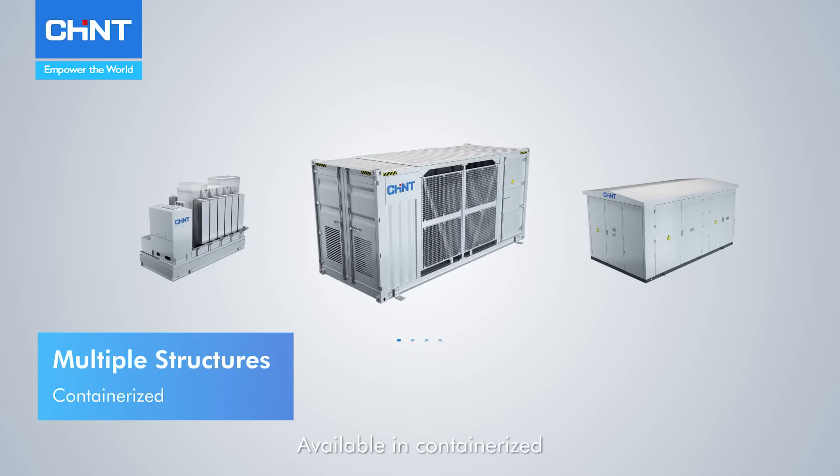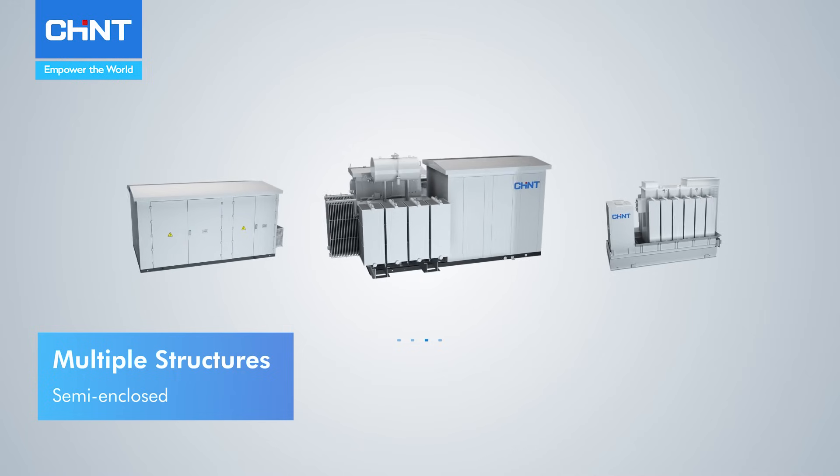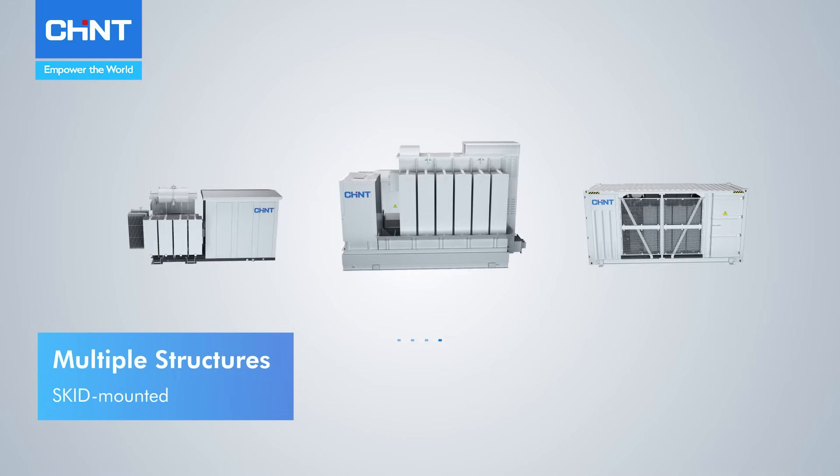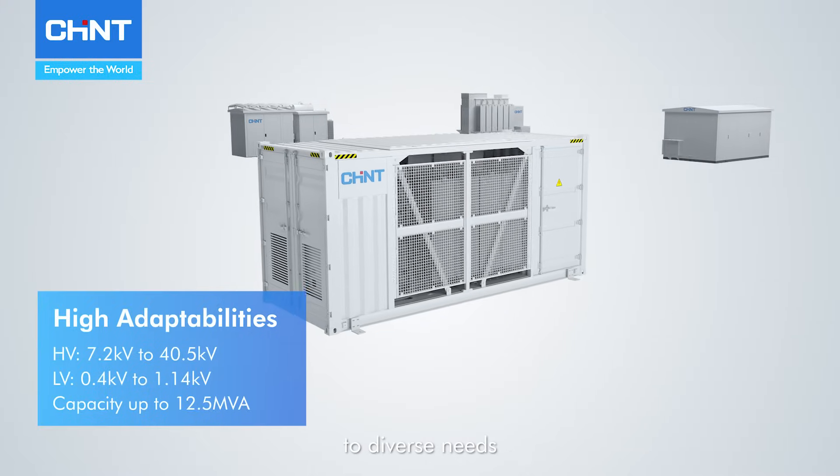Available in containerized, metal-clad, and semi-enclosed structures. Skid-mounted and dual-way triple-winding transformer configurations cater to diverse needs.